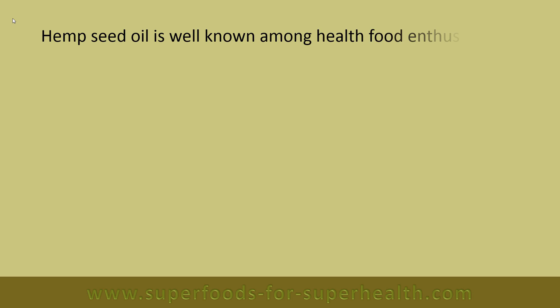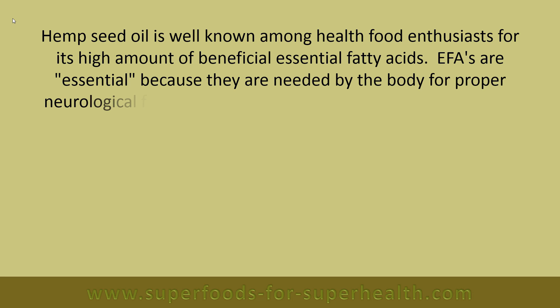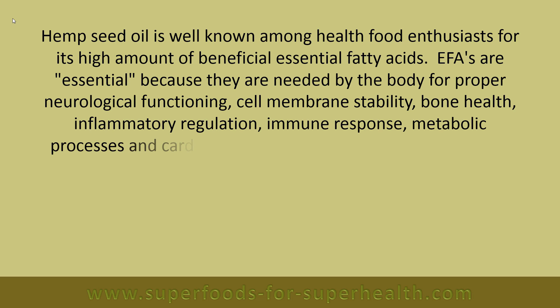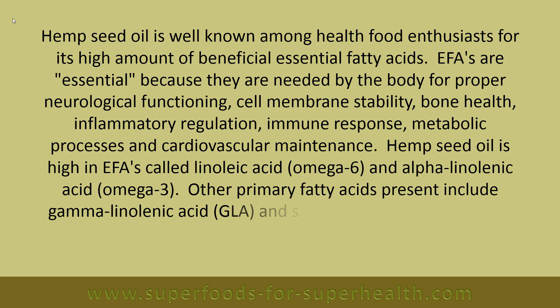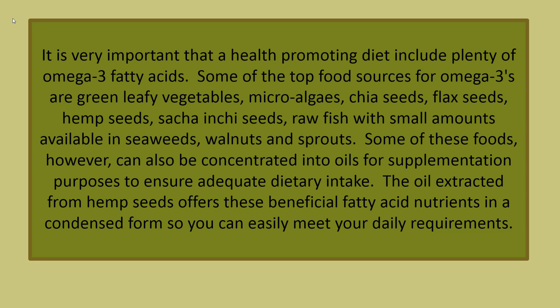Hemp seed oil is well known among health food enthusiasts for its high amount of beneficial essential fatty acids (EFAs). EFAs are essential because they are needed by the body for proper neurological functioning, cell membrane stability, bone health, inflammatory regulation, immune response, metabolic processes and cardiovascular maintenance. Hemp seed oil is high in EFAs called linoleic acid (omega-6) and alpha-linolenic acid (omega-3). Other primary fatty acids present include gamma-linolenic acid (GLA), stearidonic acid (SDA), as well as palmitic, stearic and oleic acids.